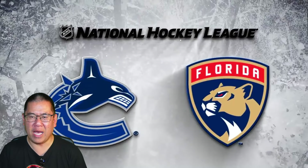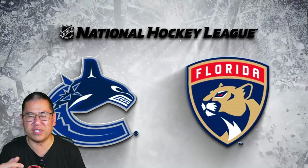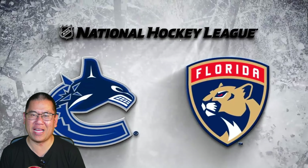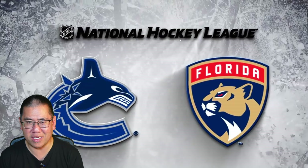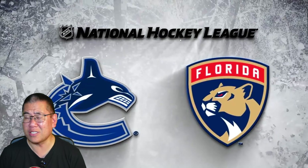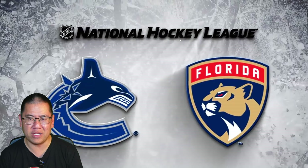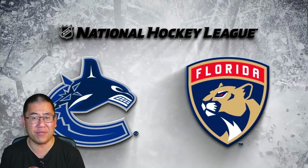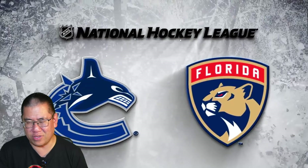Hey Canucks fans, hope you are well. I'm here to break down all of the goals from their 3-2 overtime victory over the defending Stanley Cup champion Florida Panthers. Yes, I know the Panthers were missing Barkov. Yes, I know they're missing Kachak. The Canucks get their first win of the season and they climb back to 500 as they look ahead to the second half of the road trip starting this weekend in Philadelphia. But that's for this weekend.